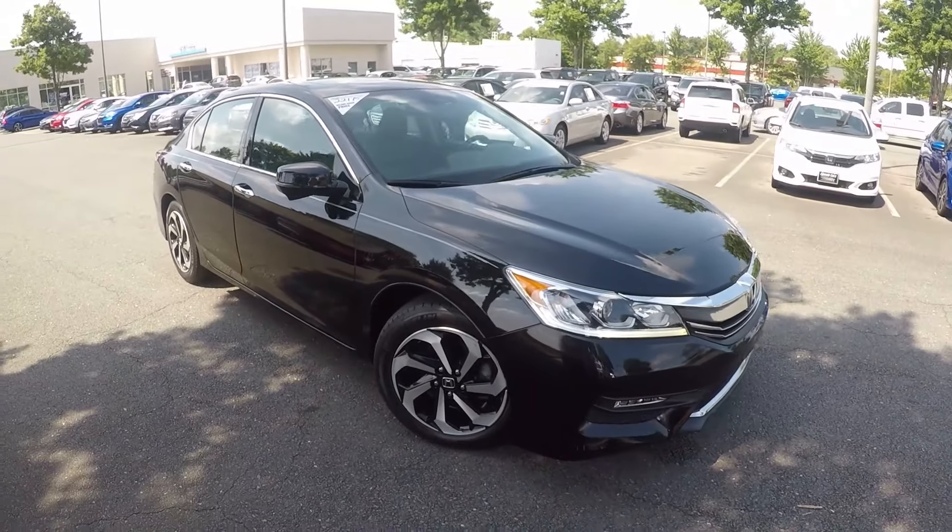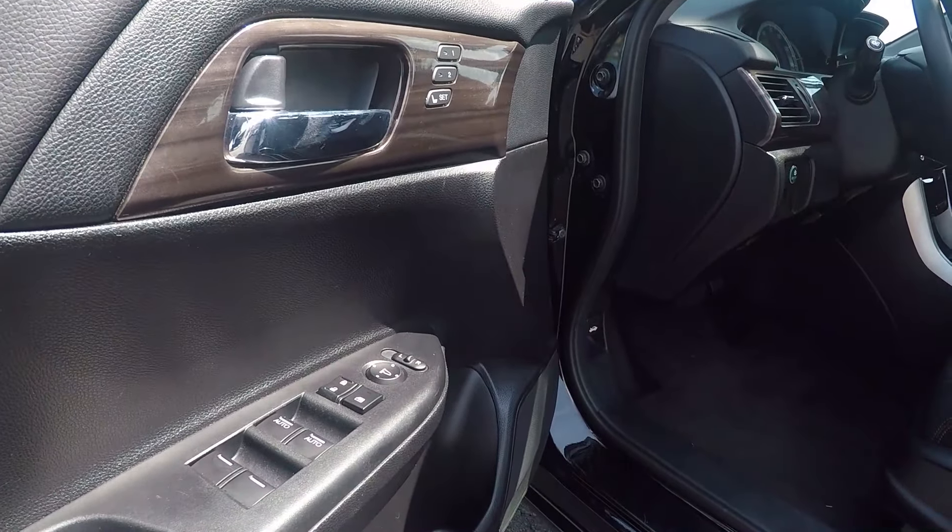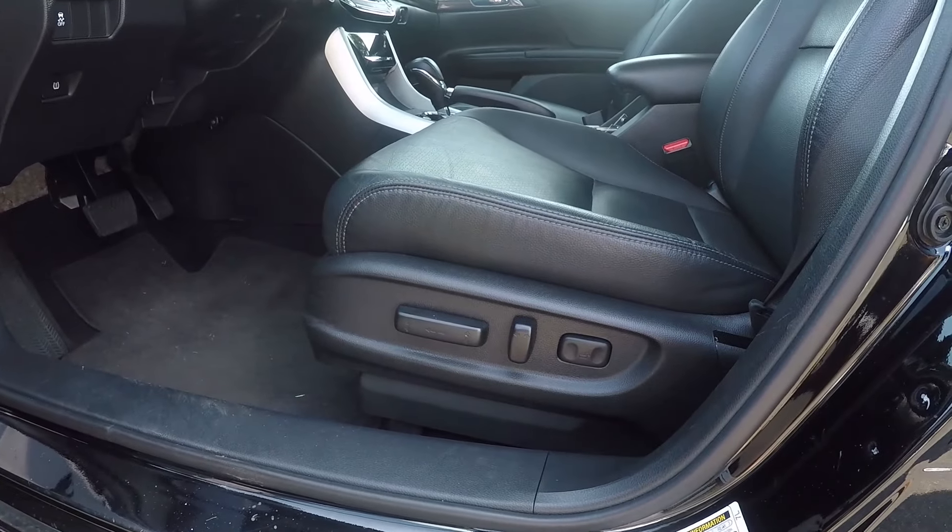Now let's check out the interior. Taking a look inside the driver door, we do have powered locks and windows. Powered seating for the driver as well.